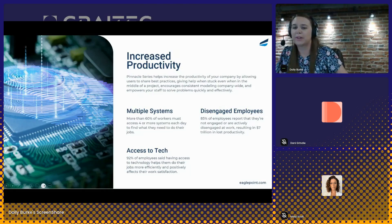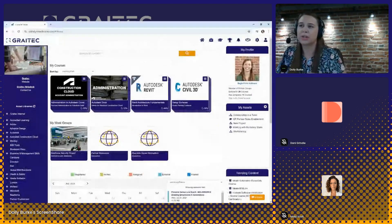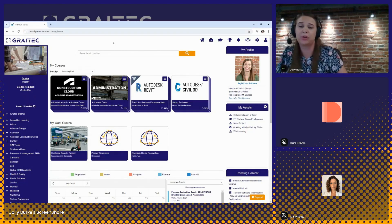That's a little bit of an introduction as to why we created Pinnacle Series. I'm going to go ahead and jump into the platform, but please feel free to put any questions into the chat. So I am here on the Pinnacle Series homepage. Pinnacle Series is a browser-based solution, making it very easy for users to access the platform regardless of where they are working. As far as the overall look and feel, we allow each of our clients to customize their tenant of Pinnacle Series.